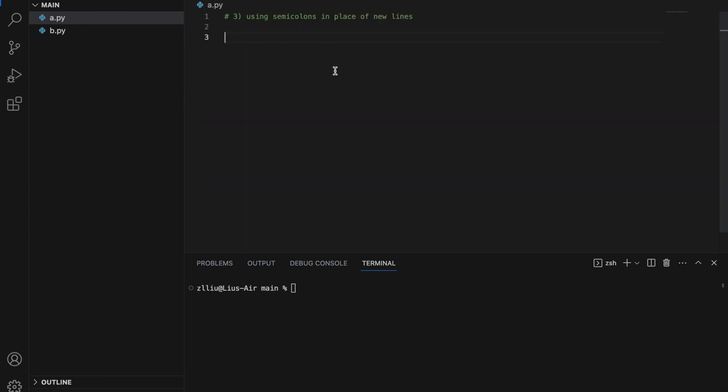Number three: using semicolons in place of newline characters. Let's write a simple function — define hello — and print a bunch of stuff: print apple, print orange, and print pear. This is a normal function that spans four lines. However, I can actually replace the newline characters with semicolons, and this will still function as per normal. It will still print apple, orange, and pear. Replacing newlines with semicolons can save us quite a few lines. However, this technique will not work in if-else blocks or for loops, so do take note.